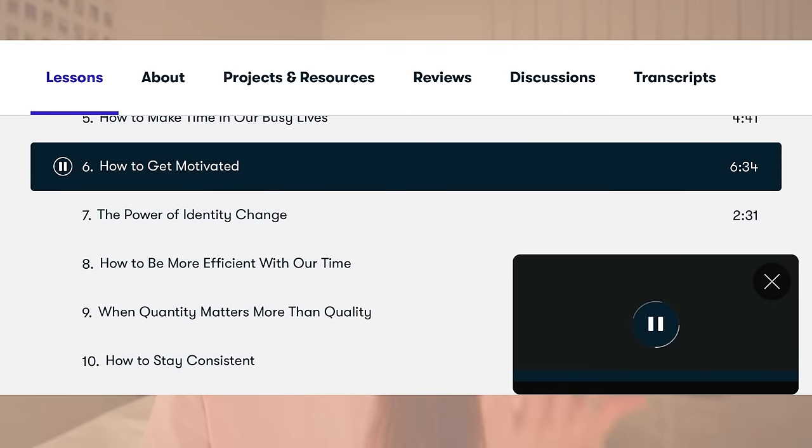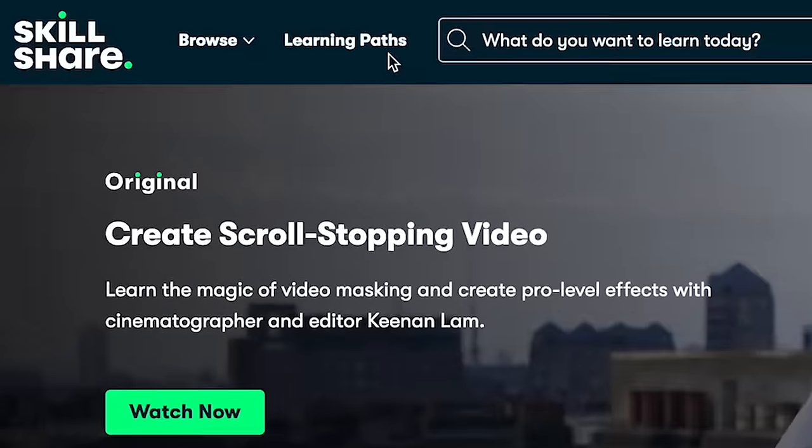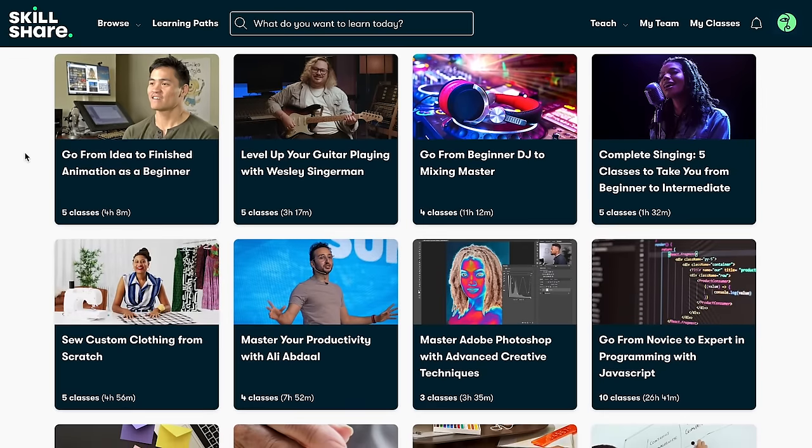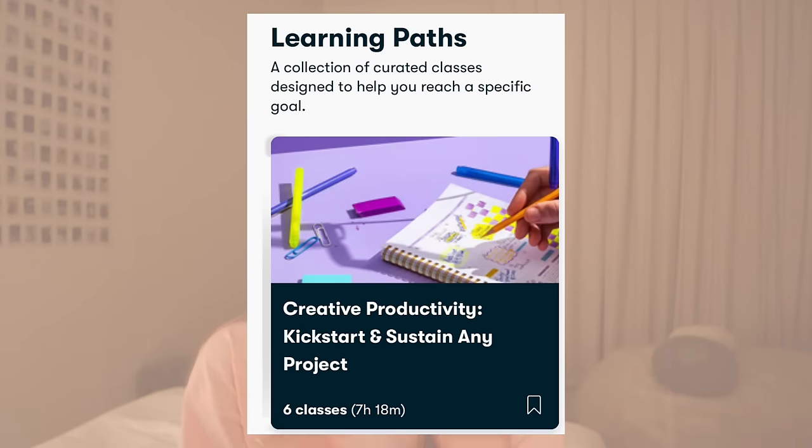Managing everything with filming YouTube videos is so hard, so this class being specifically for content creation really helped me apply those tips to my life. It taught me how to never run out of ideas, keep up motivation, and the power of consistency. The Skillshare platform is super easy to navigate, really engaging, and customized to your interests. Skillshare also has learning paths — classes already picked and in order for you to follow.